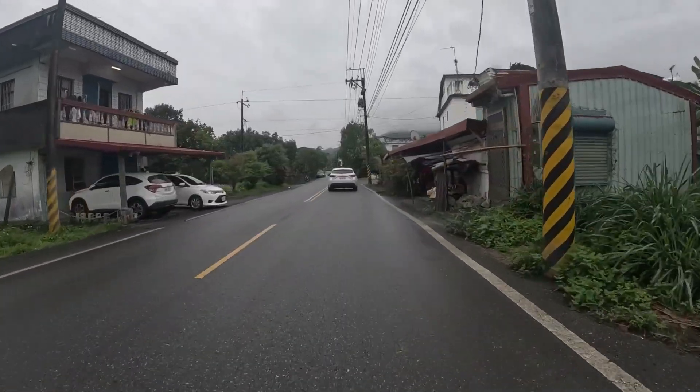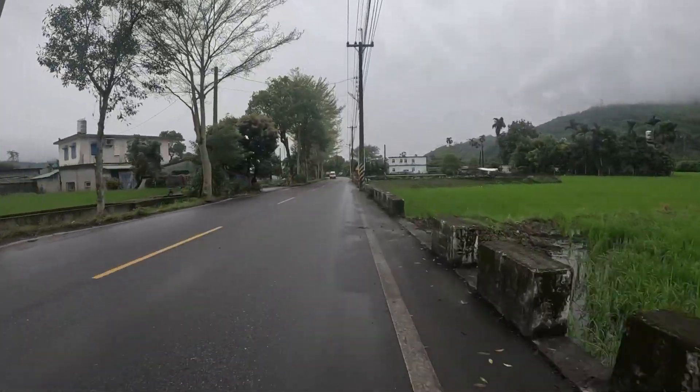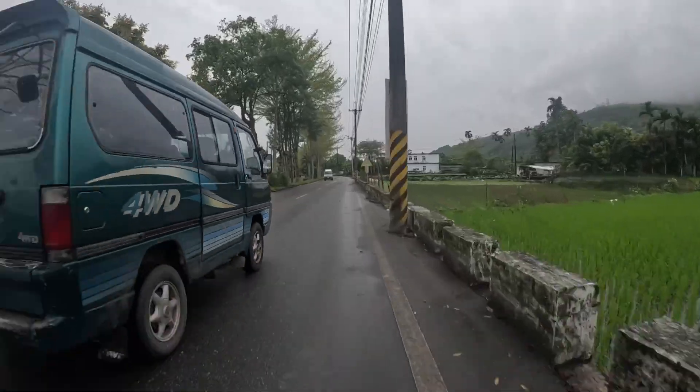The wet roads. We headed down from the resort through town, and through little farms and little towns, all in the rain.